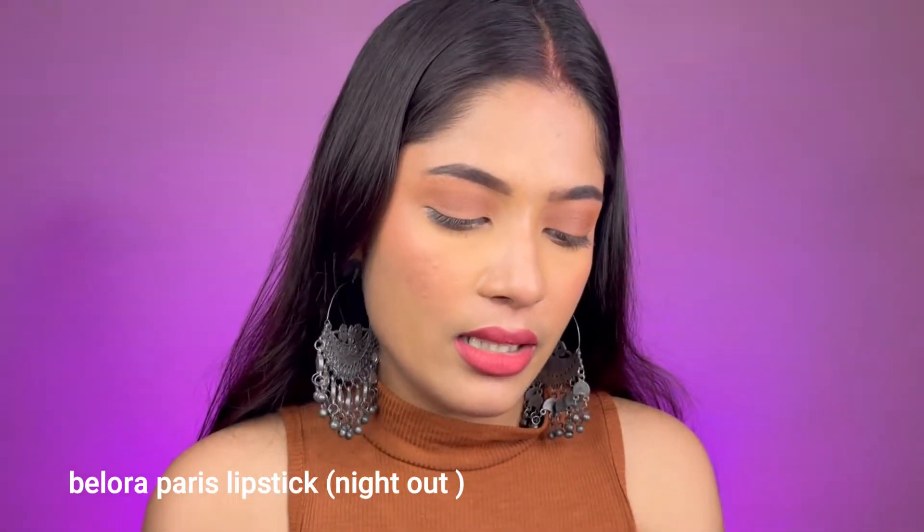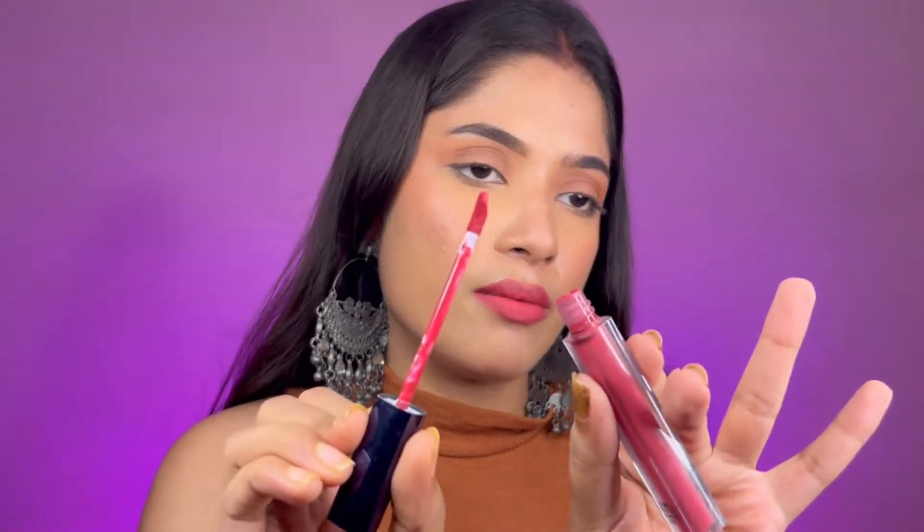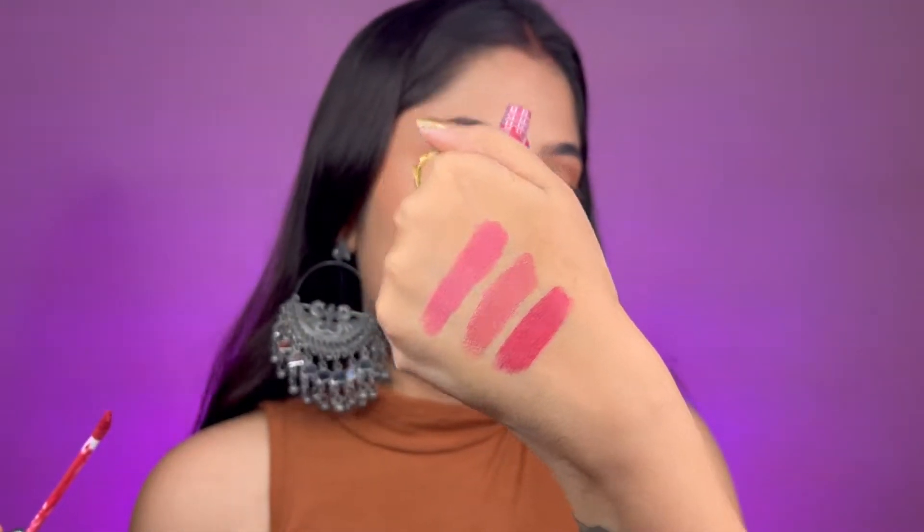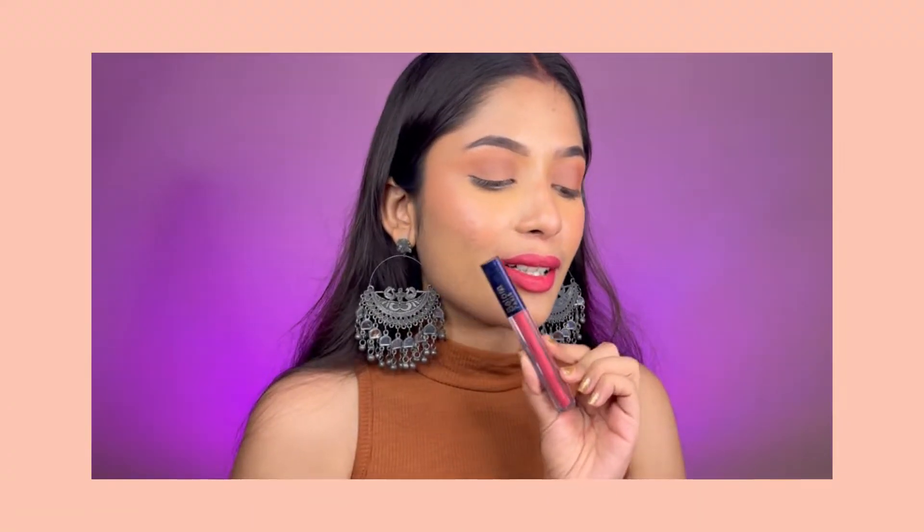Next up I have a liquid lipstick from Bellora Palace. It comes with a doe-foot applicator, as you can see. The shade looks like a quite suitable pinkish nude shade for medium and dusky skin tones. I really love this lipstick as it is — even in a no-makeup look it looks gorgeous.